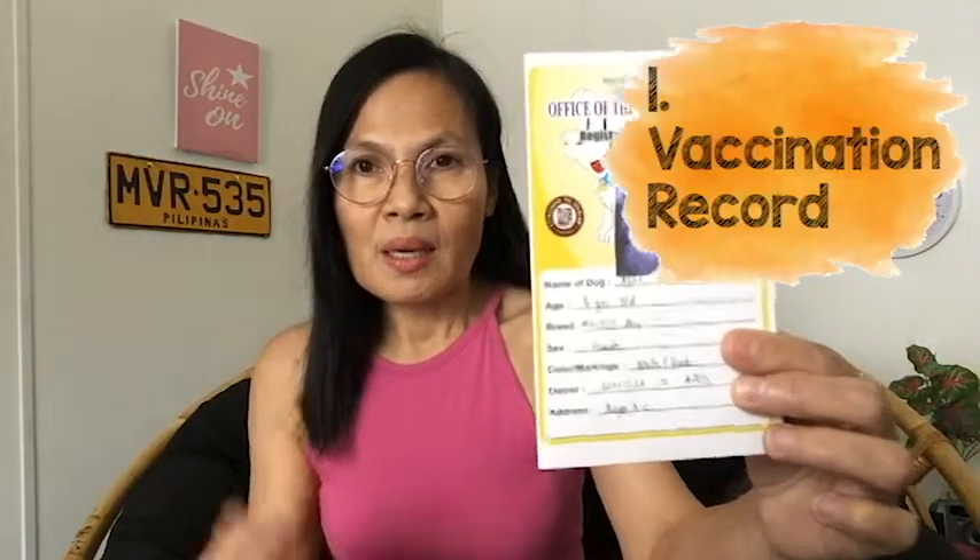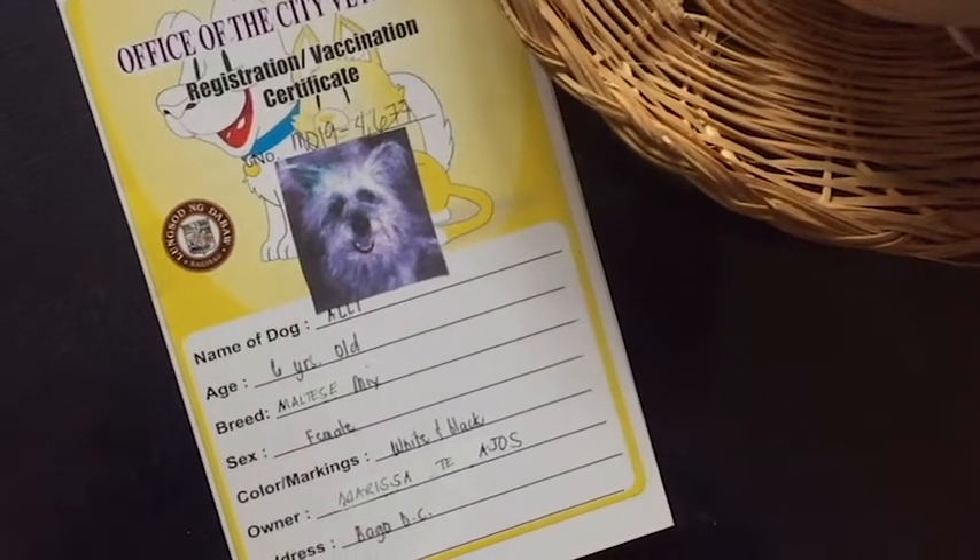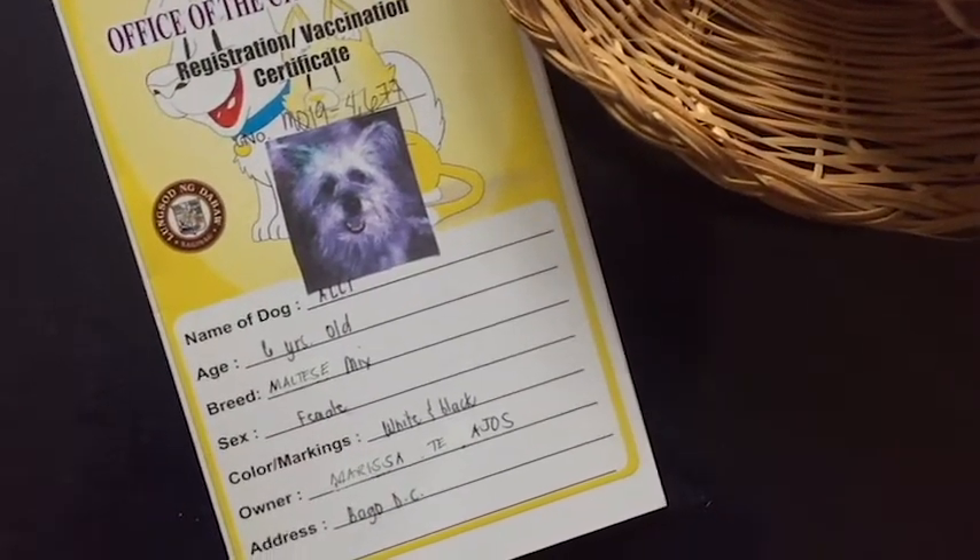The first one is the card. As you can see, the card has a picture of my pet. This card is given to you by the Office of the City Veterinarian. In the card, it shows the name of the dog, age, breed, sex, color or markings if there are any, the owner, and the address.